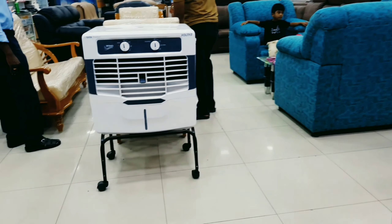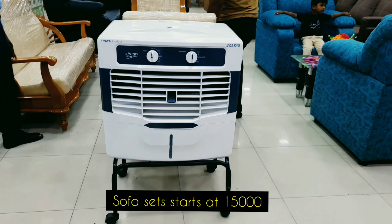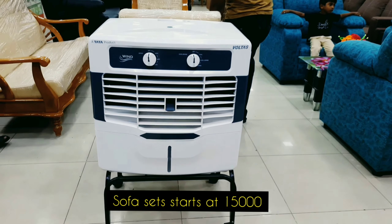Hello, welcome to my channel. In this video, we are going to talk about Steakumaran Electronics and Furniture. We are going to visit the Steakumaran Showroom.